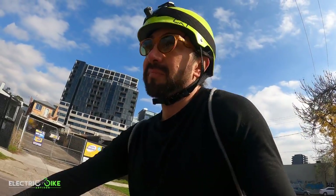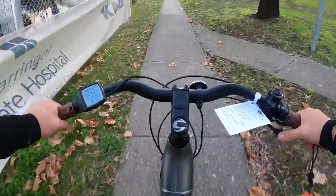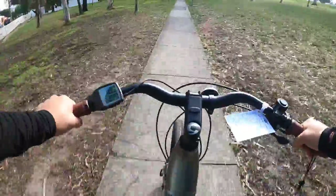My final impressions of the Cannondale Adventure Neo 4 — I'm basically very content with this bike. I was testing out the motor efficiency on a very steep incline and I was surprised how relatively easy any of the pedal assist levels, especially the turbo one, were tackling that hill. It was very steep.